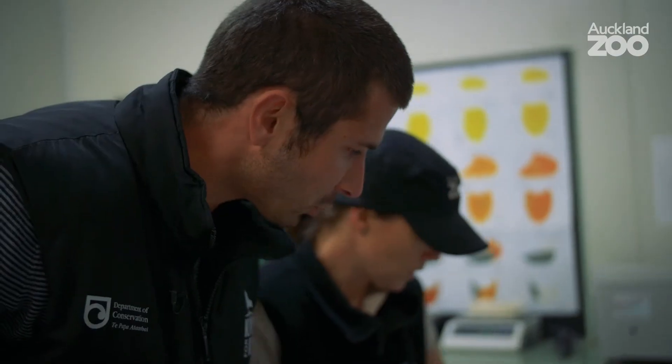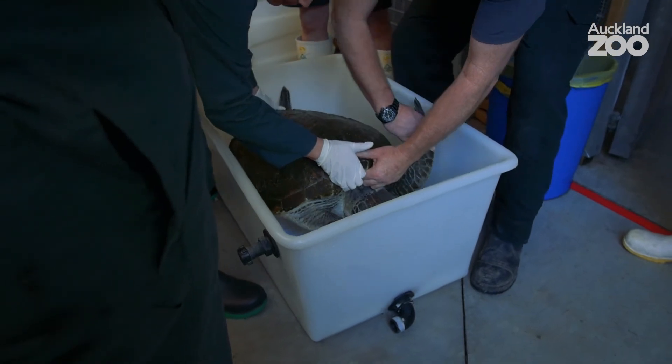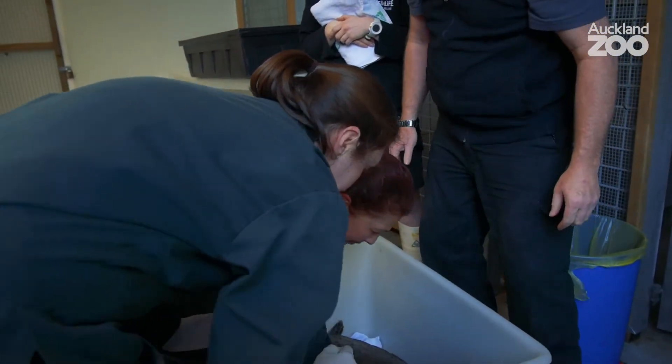Here at the vet department we do a lot of work with DOC and other external partners, dealing with field programs and the conservation of New Zealand native species. Being able as a vet to have that impact on the population of an endangered species — that's why I became a vet, that's why I love working here, and that's the great thing about Auckland Zoo.